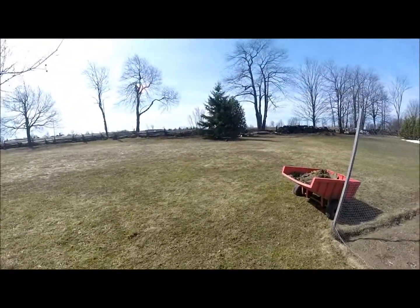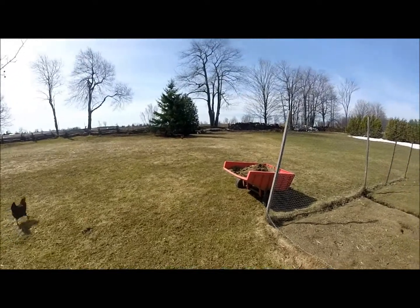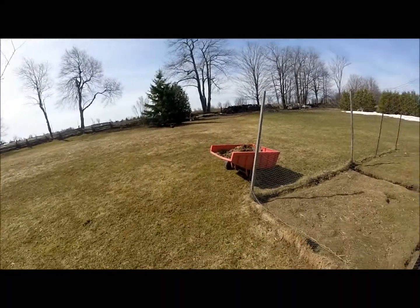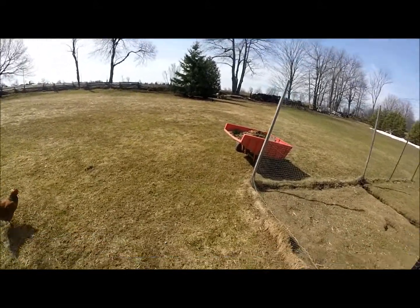My favorite place to go is underneath that cedar tree — cedar pine — there's cedar trees behind it, and the pine tree is cracked, but I love that place. And if you let them out and leave somewhere, you have to leave them out, because they just circle around the pine tree and you can't get into them.